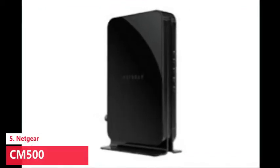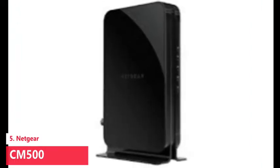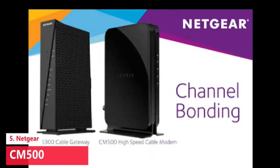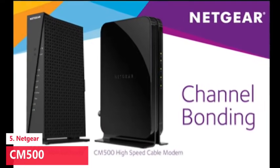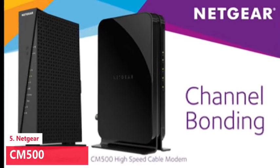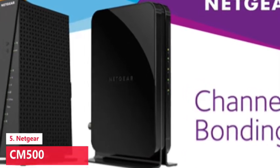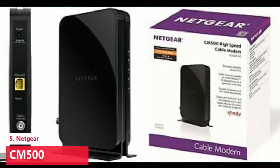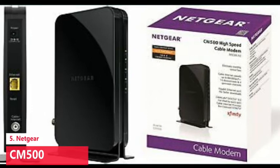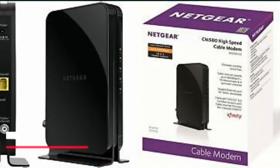That should be enough for the vast majority of internet users. If you've got a high-speed plan, look for a faster modem. There's actually very little performance difference among the best cable modems in our testing, so it's seemingly slight distinctions that separate these devices. Opt for the Netgear CM500 and you'll get a modem just as capable as the Motorola MB7420 or the ARRIS SB6183; however, Netgear only offers a one-year warranty compared with two years for those rival modems.